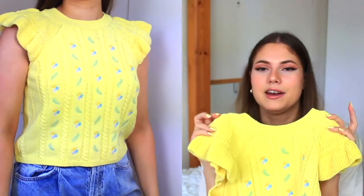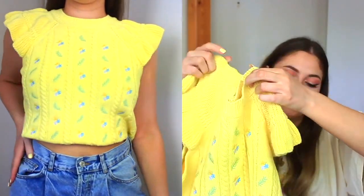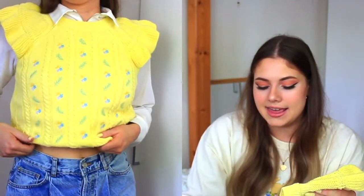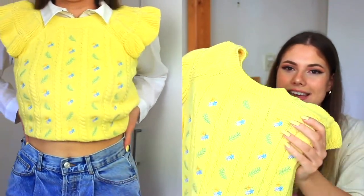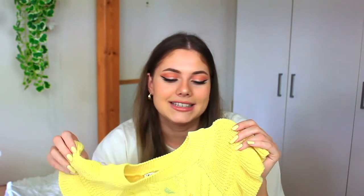Next I got this — it's like a vest or spencer again, and it's so cute! You can wear it like this or throw it over a blouse or t-shirt. It's got these little flowers on it and I love this color — I really like light yellows and lilacs. It's knitted so it's going to be warm. For summer I'd wear it on a colder day.